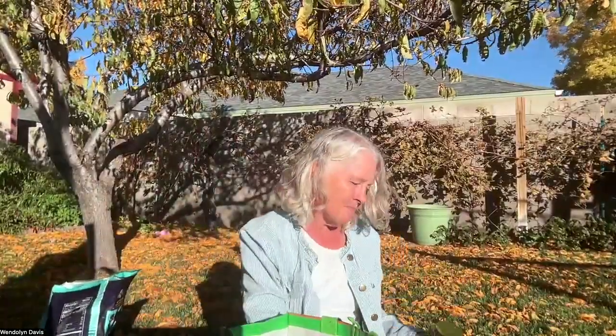Speaking of that brand, sometimes we just need to treat ourselves. They have grain-free cookies — this one is Mexican Wedding, and they also have a shortbread kind. And then popcorn — read your ingredients when you buy popcorn. This one has ghee. A lot of them have sunflower or seed oils, so you want something that is not causing inflammation in your body.